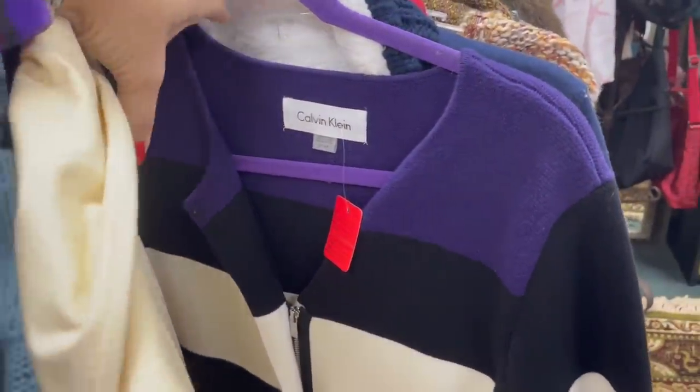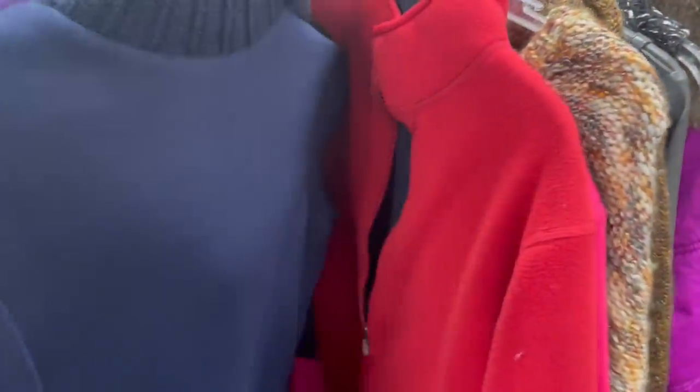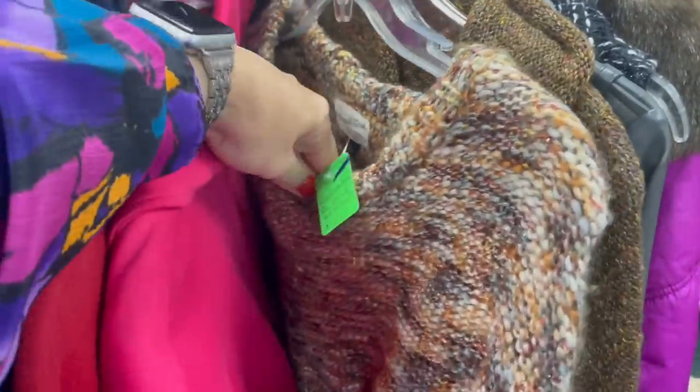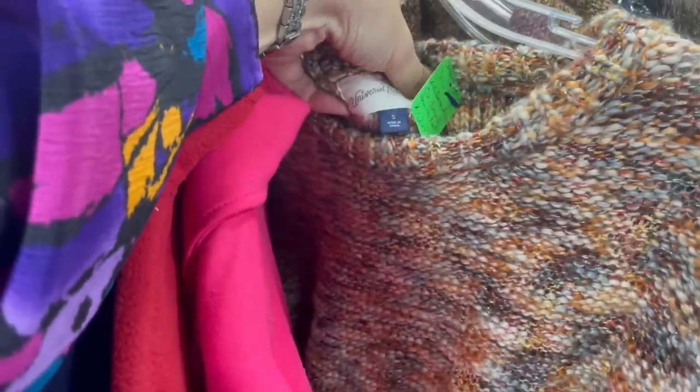I go through a lot of clothes and took a lot of time looking here today, so please stick with me because we'll do a try-on at the end of this video and it's well worth the wait. We have a great time in this store and you're going to want to see everything — it's just so good.